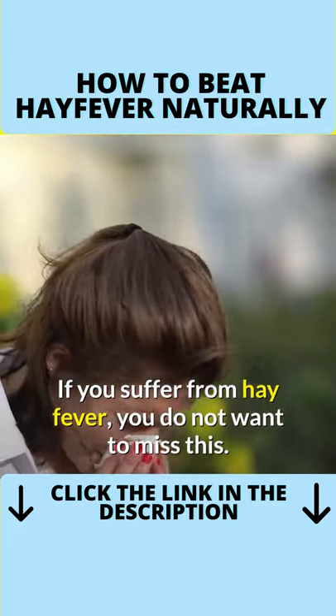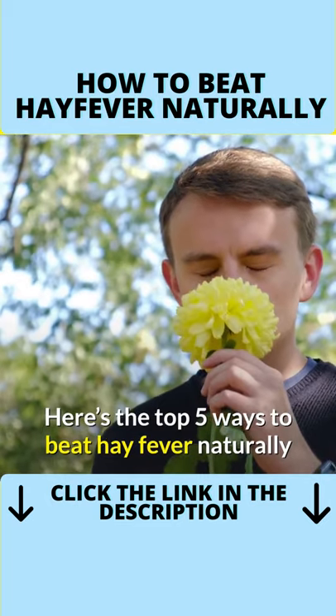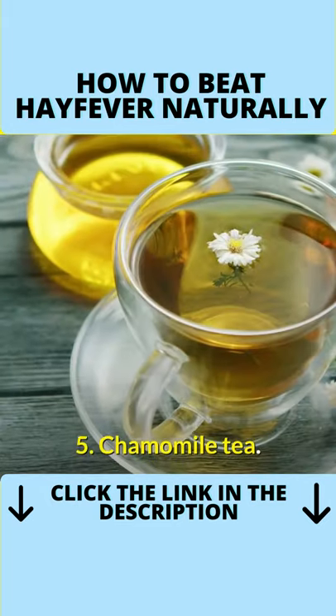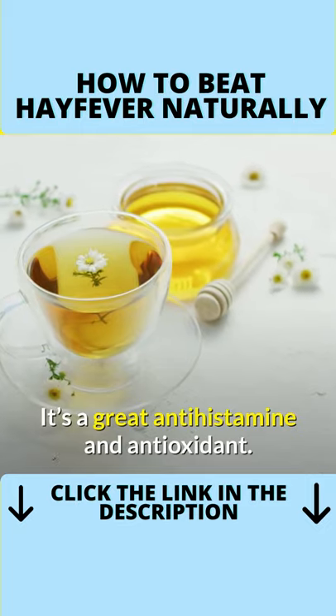If you suffer from hay fever, you do not want to miss this. Here's the top 5 ways to beat hay fever naturally. Number 5: chamomile tea. It's a great antihistamine and antioxidant.